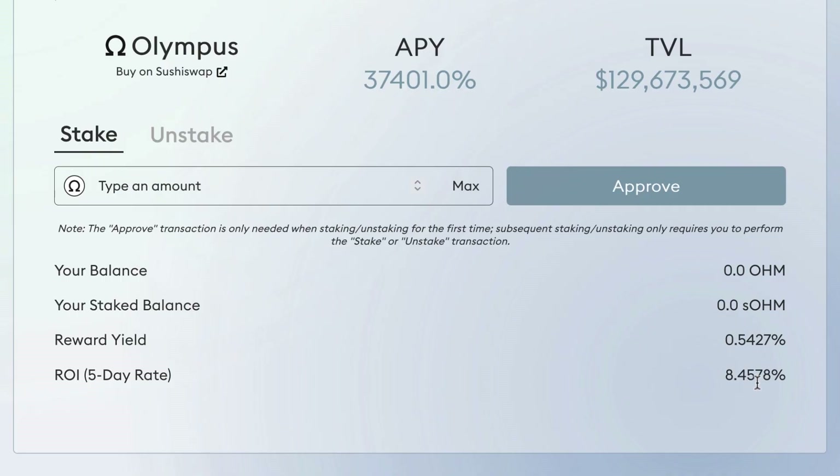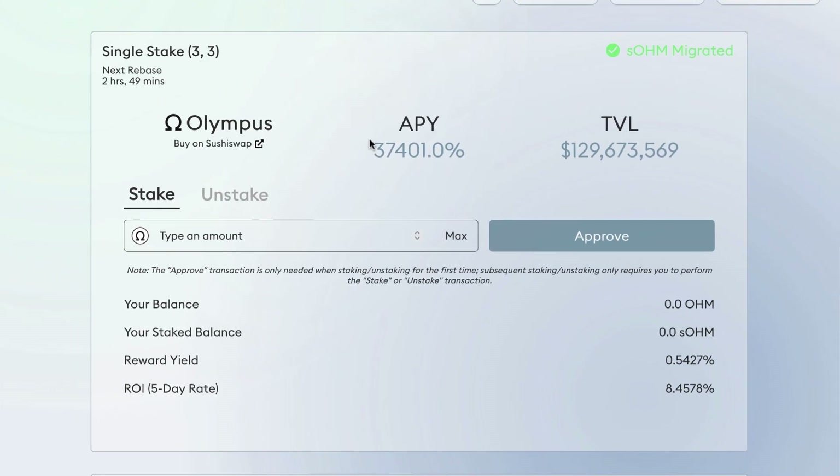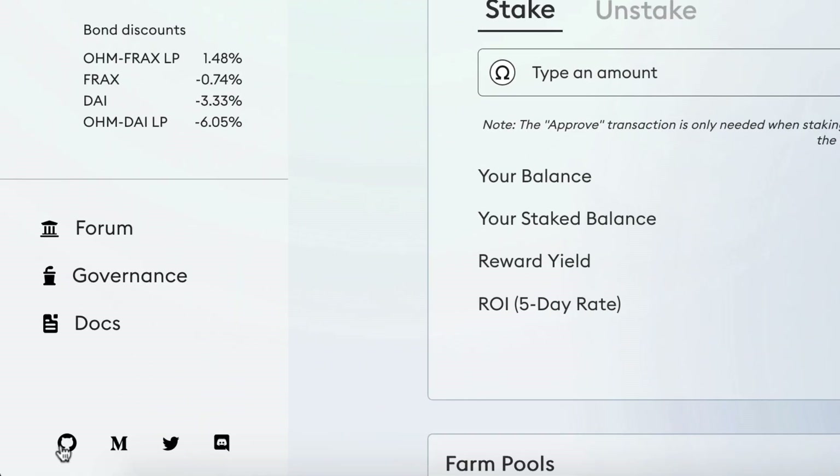If I have one token I'll get 8% of that back after five days. These numbers are changing all the time, so learn about it first if you're going to invest. Down here you can find the docs, their Medium page, GitHub, Twitter, and Discord.